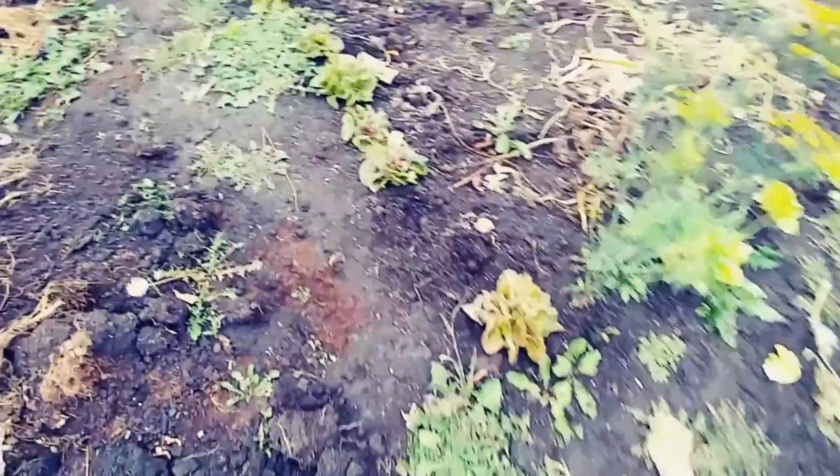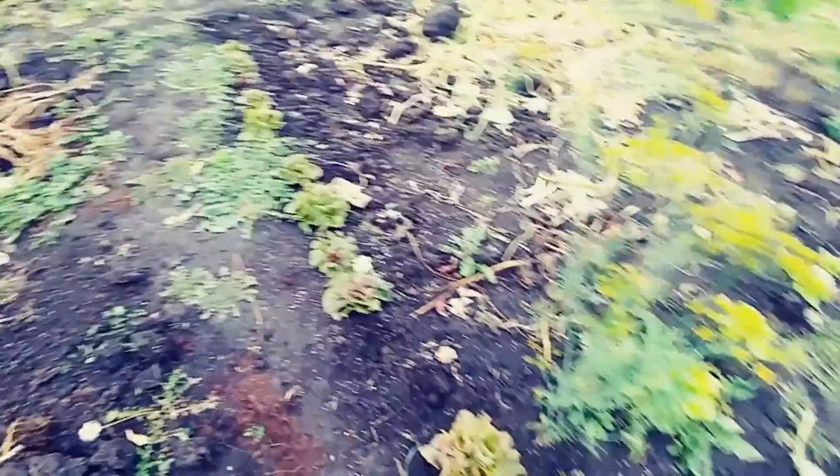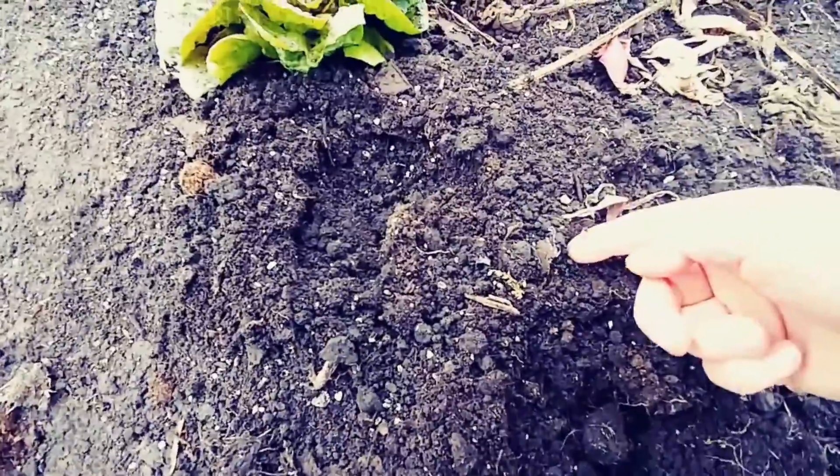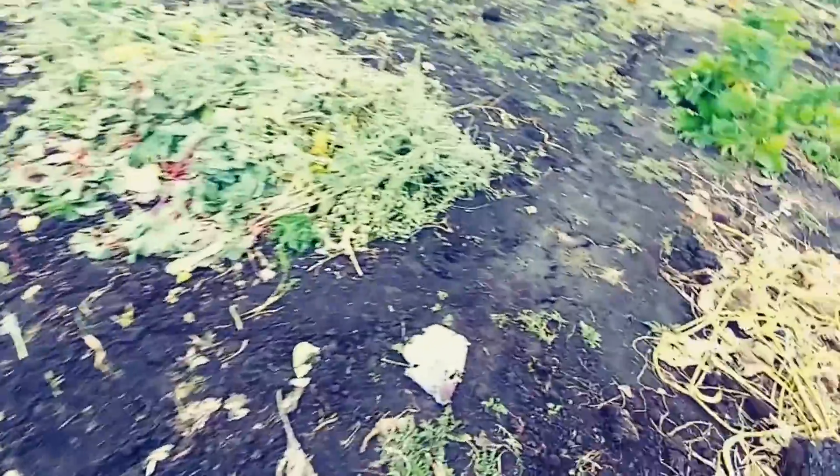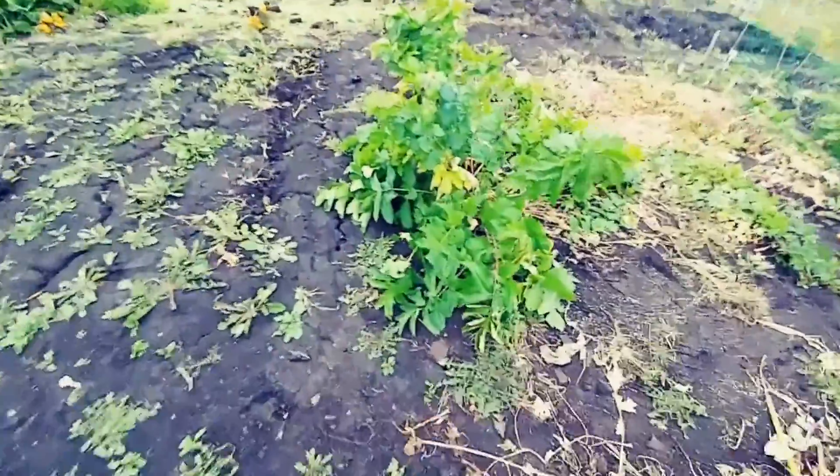I've pulled some lettuce, it's in the back of the truck now. There's ice on the ground — there's some spinach over there too. You can see there's a little bit of ice there. Two nights of good frost, minus three, that kind of thing. The lettuces don't even phase them — they're nice and close to the ground.